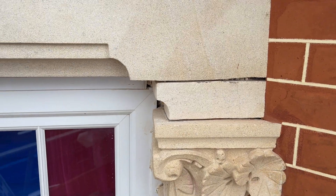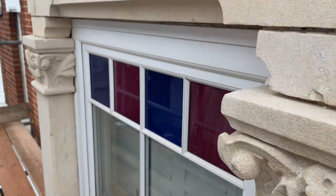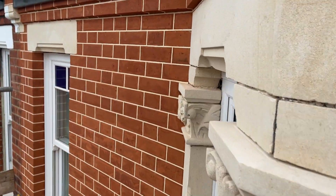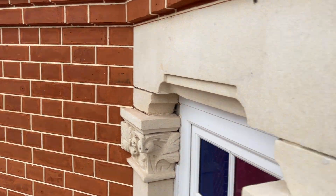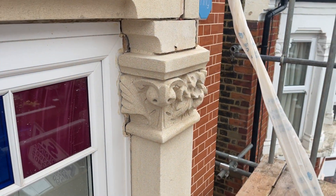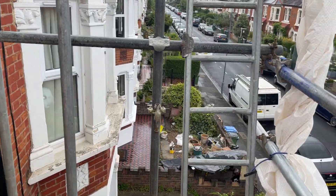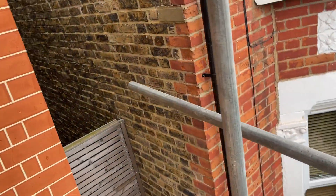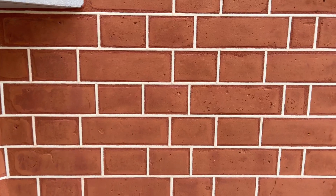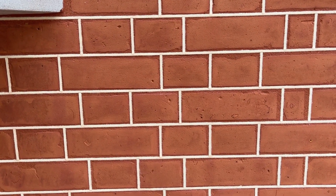Like I say, just some stone pointing left to do and new pieces of stone left to go in, but so far this project is looking absolutely incredible — one of our best projects. Just keep getting better and better. The lads have done a really good job on this one, everyone involved has done a fantastic job. As you can see, the quality of the tuck pointing is first class as always.